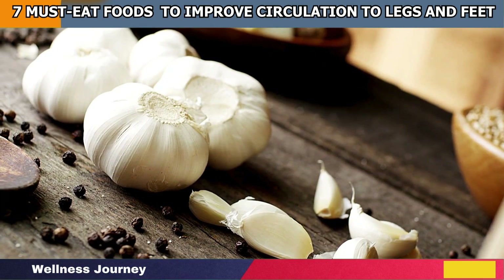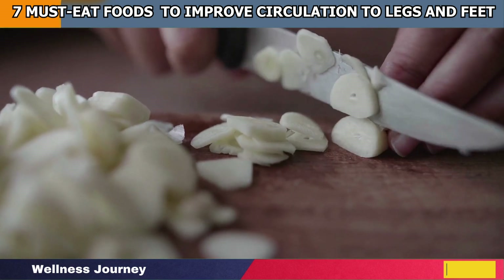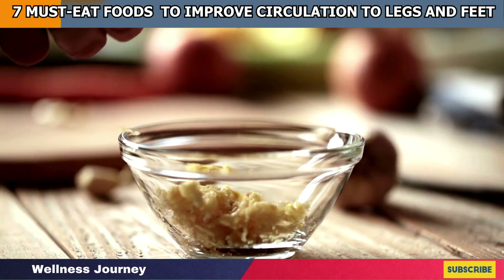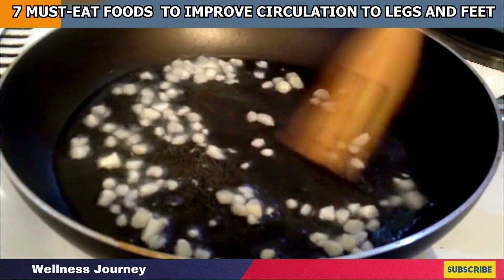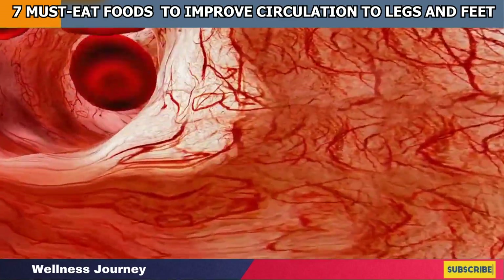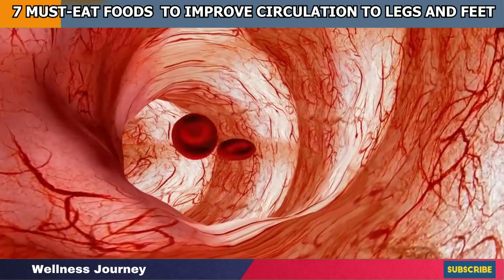Studies have revealed that using garlic cloves regularly can dramatically reduce the oxidative stress associated with underlying heart disease and, thus, improve its pumping action. Adding garlic cloves to your regular meal bowl detoxifies your blood and peels off the buildup of fatty plaques. This will certainly lead to improved blood circulation towards your legs and feet.